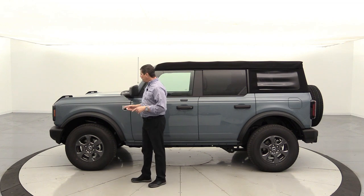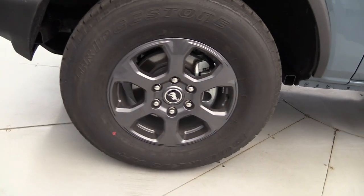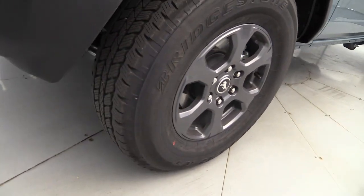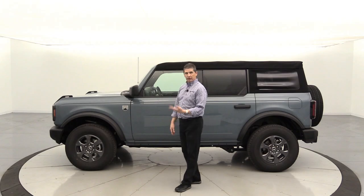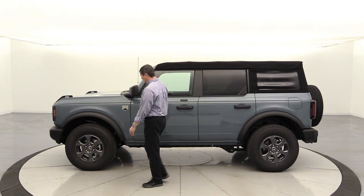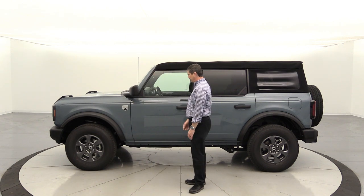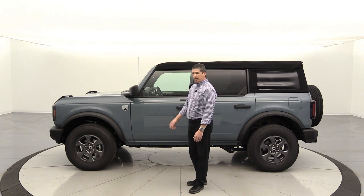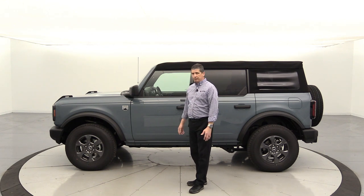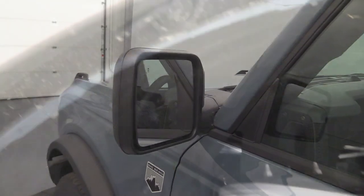Moving to the side — I stuck with the standard 17-inch magnetic gray wheels because I knew I was going to upgrade beyond what's available from the factory. The vehicle comes with 32-inch Bridgestone all-terrain tires, and they sound great on the road — not loud or noisy at all. It also has the normal fender flares, which are really easy to twist off and pull off — maybe I'll do a video on that.